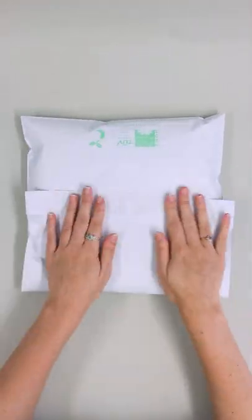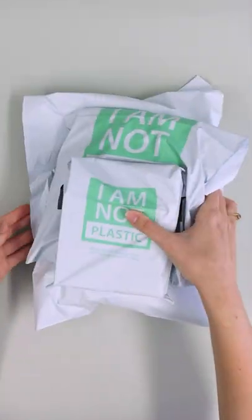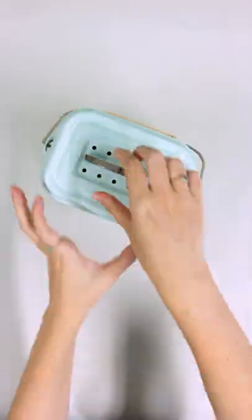Everything about these bags, from the self-seal strip to its girthy gusset, is made from completely natural materials, like cornstarch. Try saying that one five times fast. And all you need to do when you're done is chuck it in your regular compost bin at home.